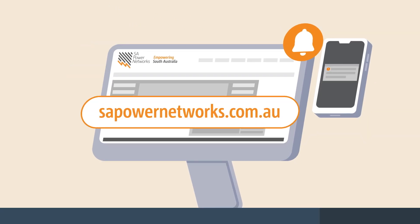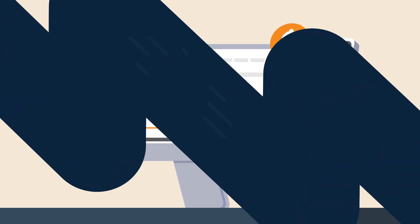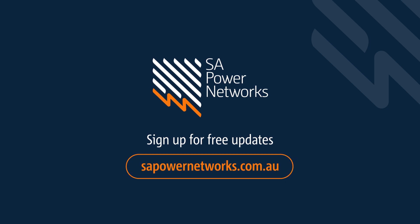We'll keep you updated on our website or via SMS if your property is affected. Stay informed by signing up to receive free updates about power outages at your property.